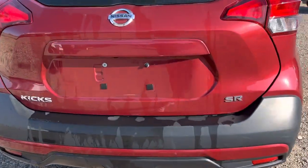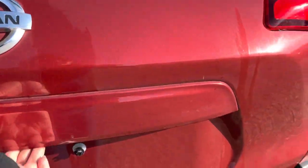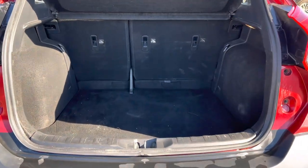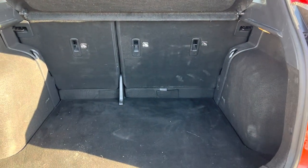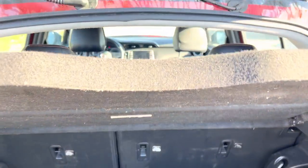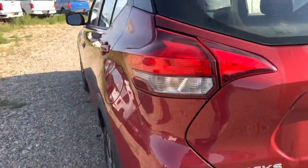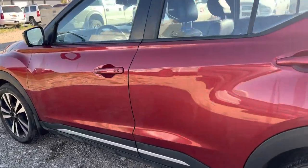It is an SR model, and if we pop the hatch we've got quite a bit of space here in the trunk. It is a rather deep trunk, so you can fit a lot of stuff. And it is a hatch, so it's got this nice cover to keep everything enclosed.